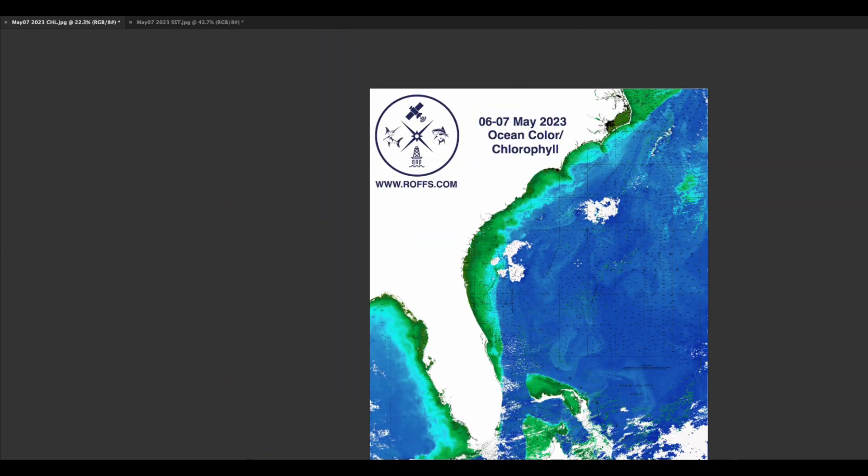For the most recent analysis of your area, please give us a call at 321-723-5759, or you can order online at roffs.com. Thank you very much. Tightline.